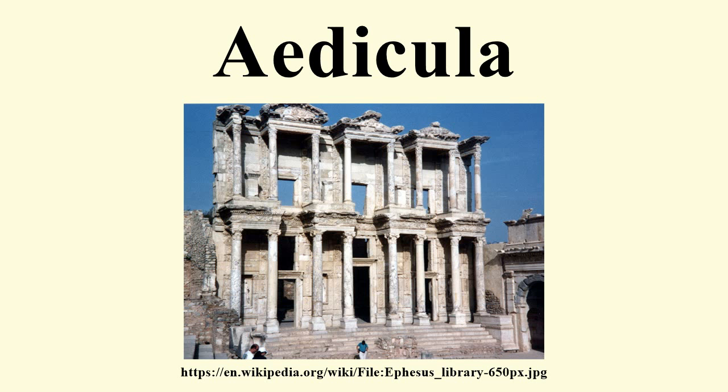Other Ediculae — similar small shrines called Naiskos — are found in Greek religion, but their use was strictly religious. Ediculae exist today in Roman cemeteries as a part of funeral architecture. Presently the most famous Aedicula is situated inside the Church of the Holy Sepulchre in the City of Jerusalem.